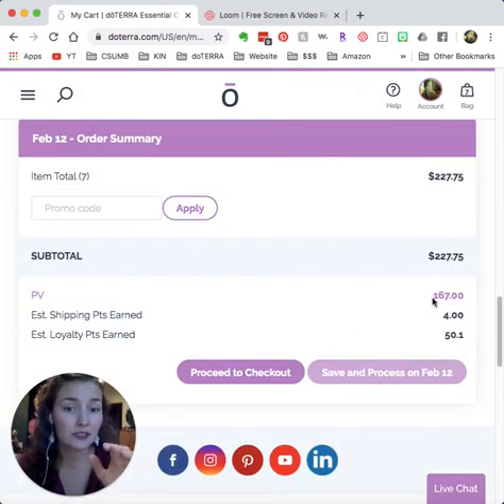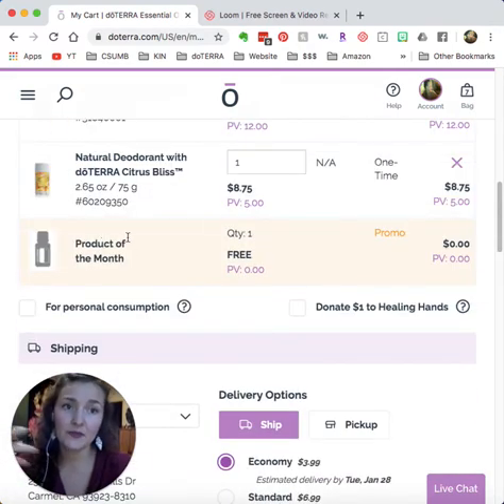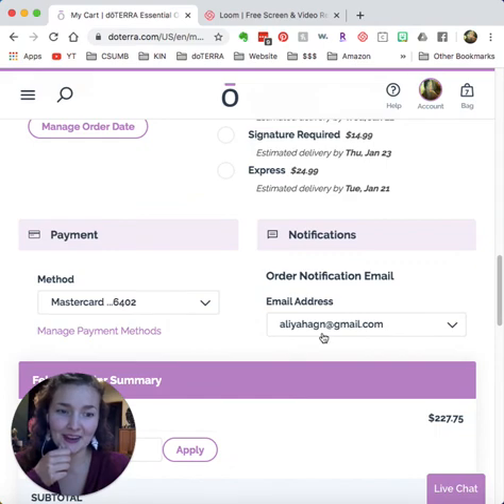The PV amount is roughly equivalent to the dollar amount, but always check the PV. If you order 1–49 PV, you just maintain your points. If you order 50 PV or more, you earn product credit back. If you order 125 PV or more before the 15th of the month, you get the free product of the month. I'm not going to proceed to checkout, but I just wanted to show you a really awesome way to maximize your wholesale account. If you have any questions, reach out at aliyahhagan@gmail.com, and I'll see you in the next video.